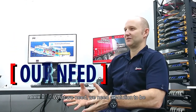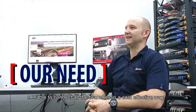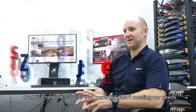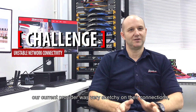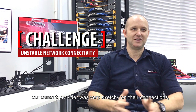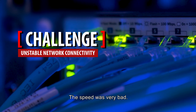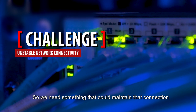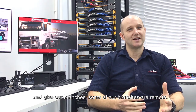We've got seven branches around Australia. We needed a solution to connect all the branches in a cost-effective way and to give us more bandwidth and speed — our local supplier currently wasn't meeting our needs. It was a cost and connectivity issue; our current provider was very sketchy, connections were dropping up and down, the speed was very bad. We needed something that could maintain that connection from a backup perspective as well, since some of our branches are remote.